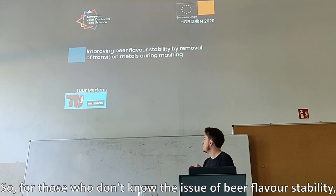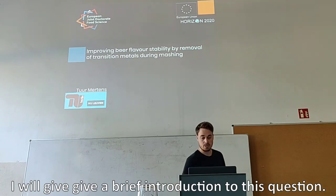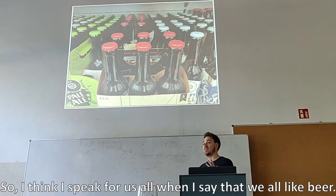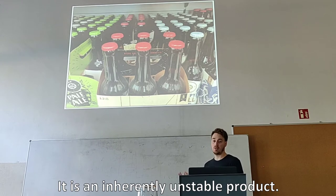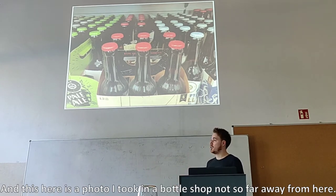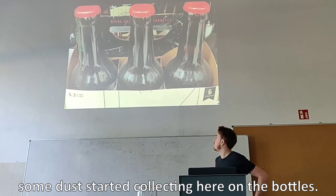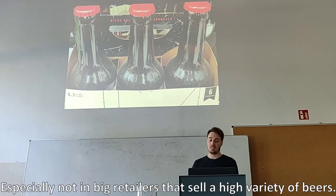For those who don't know the issue of beer flavor stability, I will give a brief introduction to this question. I think I speak for us all when I say that we all like beer. But beer has one major flaw — it is an inherently unstable product, and this can give problems in terms of freshness and off flavors. This here is a photo I took in a bottle shop not so far away from here, and as you can already see, some dust started collecting on the bottles. Unfortunately, this is not an uncommon thing to see, especially not in big retailers that sell a high variety of beers.